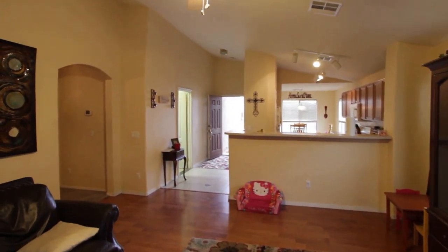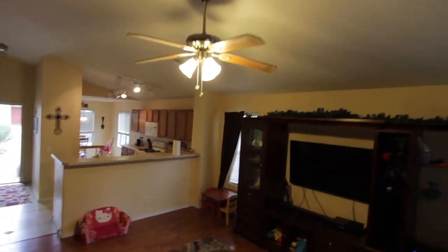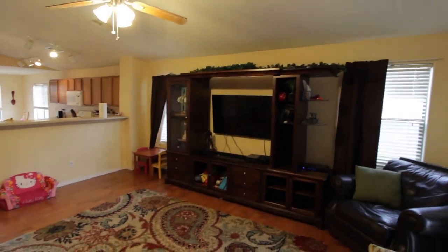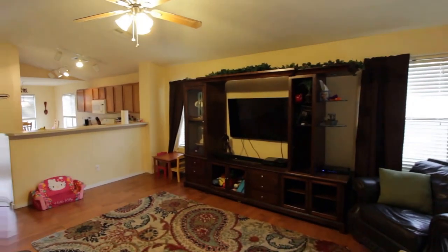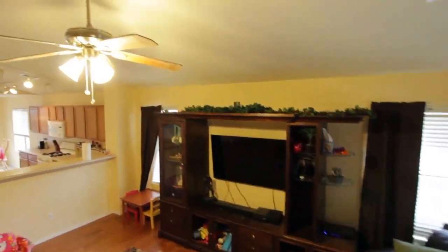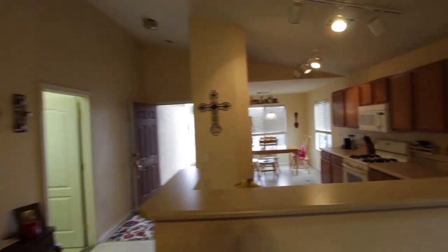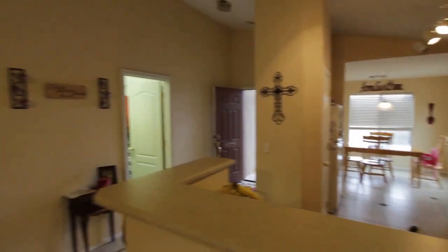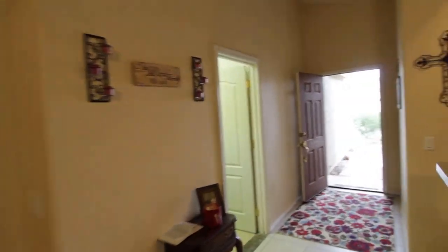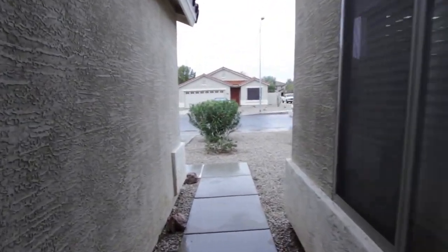Very open floor plan — this is what it is all the way from over here. Right off the front. Hopefully this gives you guys quite a bit of an understanding of what this layout is. I'll be sending this over shortly.